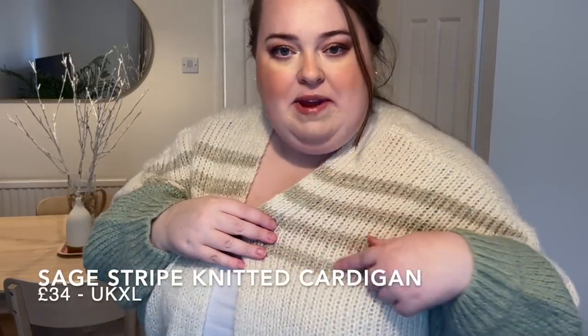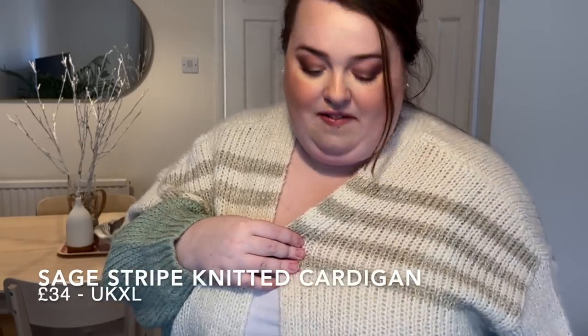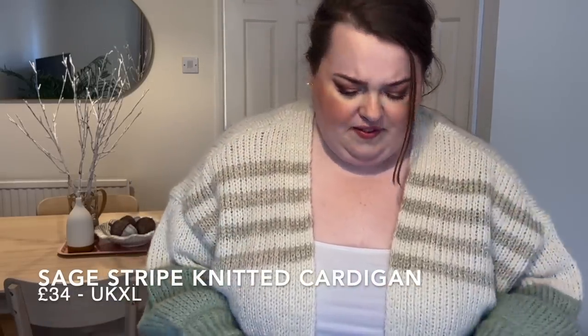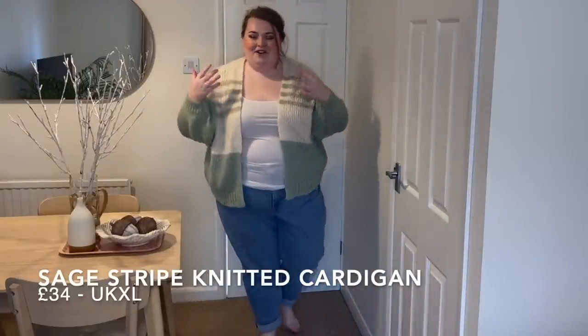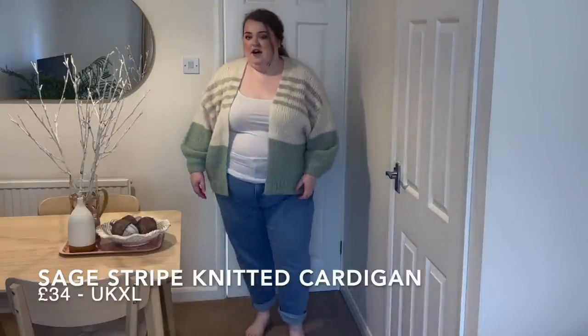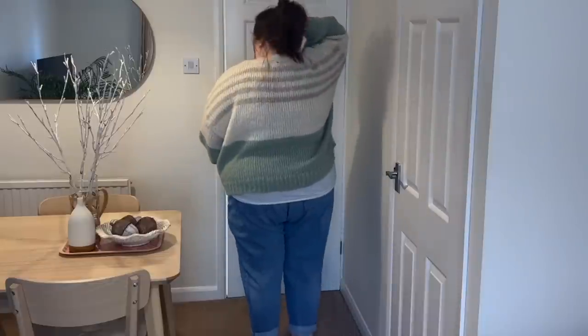Let me give you a close-up of the colors and the knit — you can see the mossy color and the sea green, it's so cozy and fluffy. No pockets, no fastenings, just a casual cardigan. I think I got it in the biggest size, probably a 24/26. It's not an overly long cardigan which I quite like because we end up with a lot of longline cardigans — it's nice to have something a bit different. It also matches my hair color nicely.